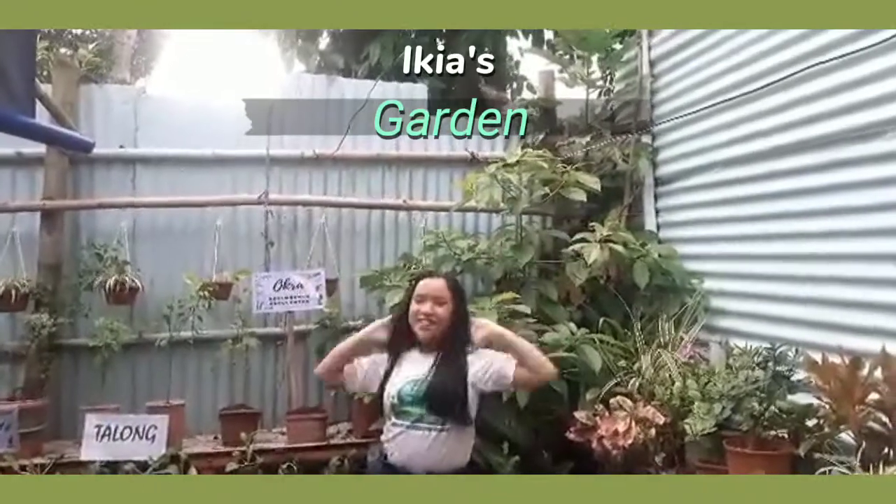Welcome to my garden! This is your plant, Akiya! I'll tour you around my garden! Look around — I have so many plants! And now, I will show you my plants.